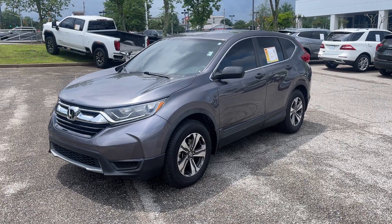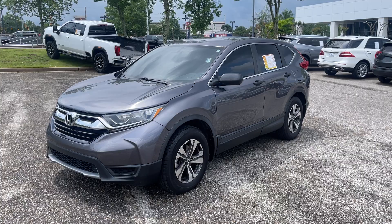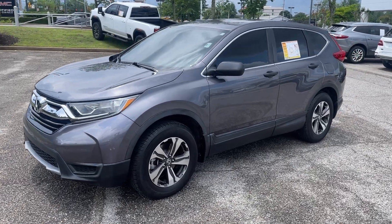Check this out, folks. This here's a 2018 Honda CR-V. This is the all-wheel drive, folks.